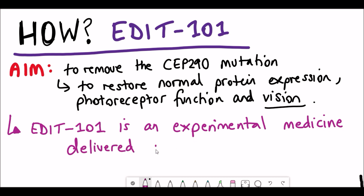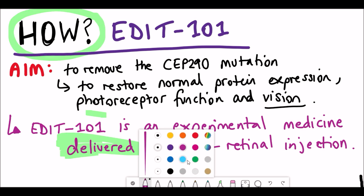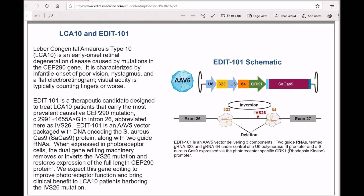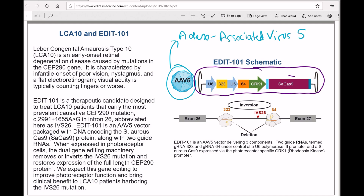This is an experimental medicine delivered via subretinal injection using a viral process — specifically an adeno-associated virus (AAV). Adeno-associated viruses are not currently known to cause disease, making them very safe in comparison to other viruses. The Cas9 genome sequence and guide RNAs are packaged into this virus, which then infects the cells around the photoreceptor cells, allowing the Cas9 material to be introduced and fix the CEP290 gene.